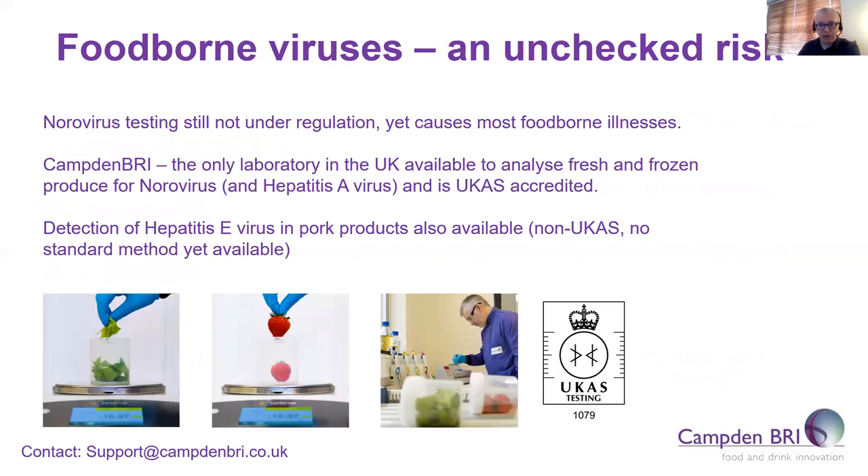What can Camden BRI help with regarding this issue? We are still the only laboratory in the UK that can analyse fresh and frozen produce for norovirus and hepatitis A virus, and we are UKAS accredited for this analysis. We can also analyse pork products for the presence of hepatitis E virus, for which there is currently no standard method available. I am currently involved in two FSA-funded projects: one on a thermal death model due to be finished very soon, and we are also the coordinating partner for a project to optimise and standardise detection methods for hepatitis E virus in pork products, which we are about six months through. The FSA is certainly looking at hepatitis E as a priority.